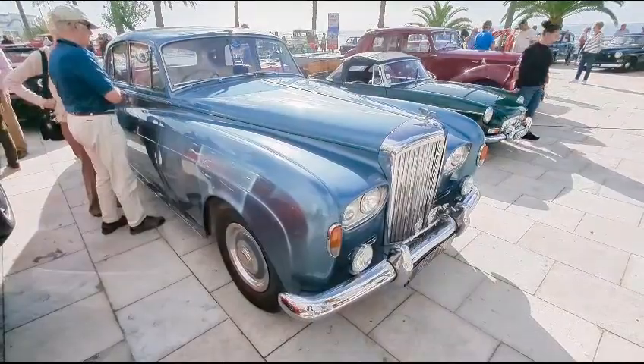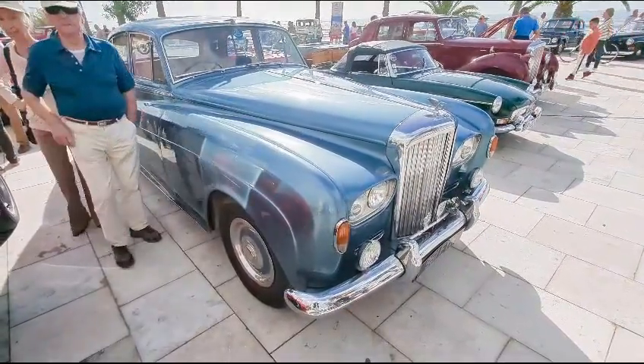This is the Bentley version of the Rolls-Royce Silver Cloud, in absolutely gorgeous condition. It really is.